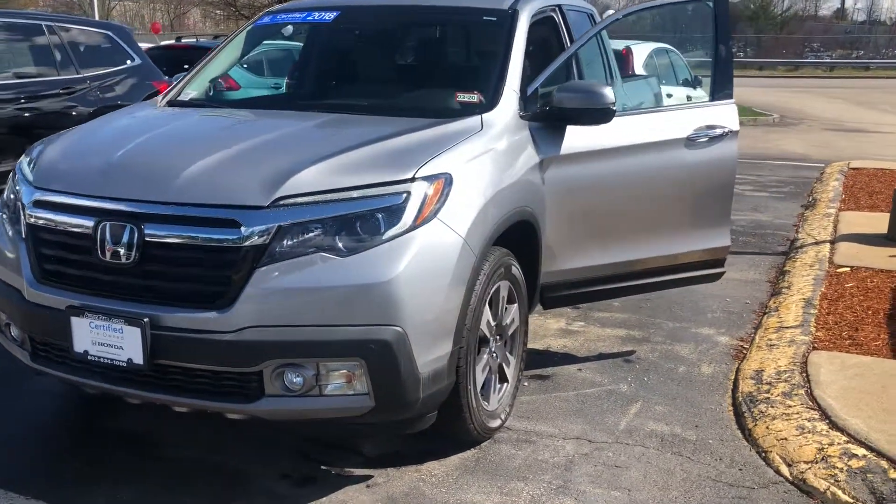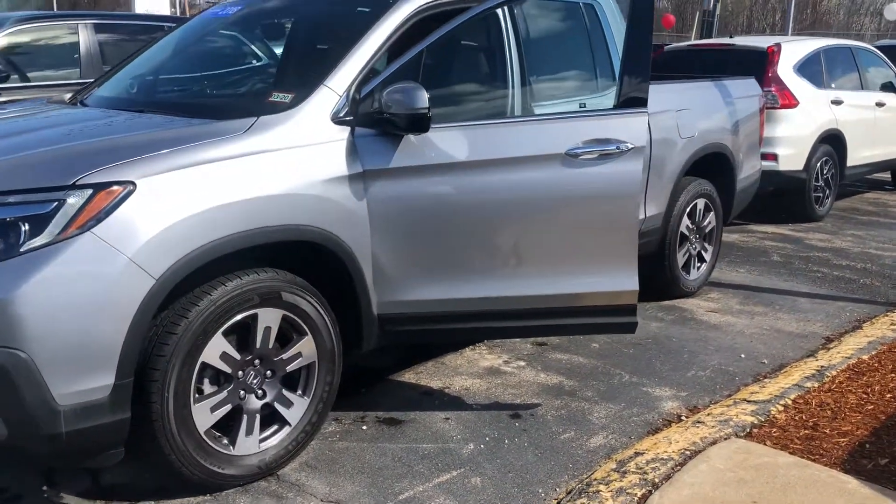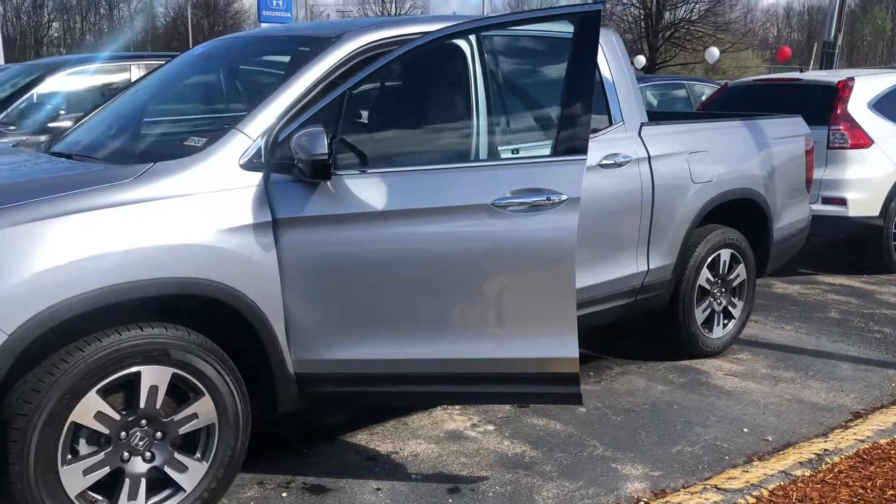Any additional questions on the vehicle, feel free to contact me directly at 603-315-6221. And Al, I hope to see you soon.